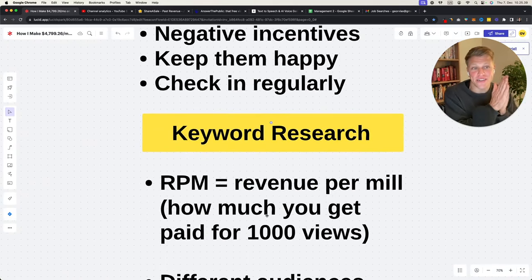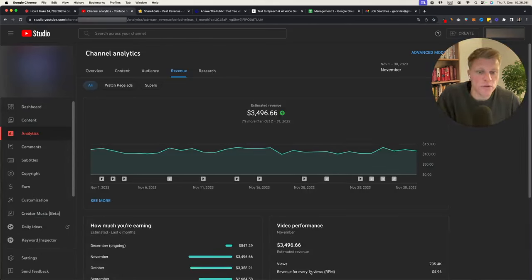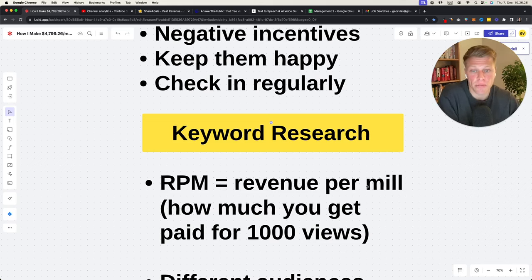Now we get to the interesting part: keyword research — what are you going to create videos about? First, understand RPM. On my channel the revenue per 1,000 views RPM is $5. Because my channel gets 700,000 views in November, if you multiply 700 thousand by $5 that's where you get $3,500. RPM stands for revenue per mil — that's how much you get paid for 1,000 views. Different audiences and different topics on YouTube have different RPMs.